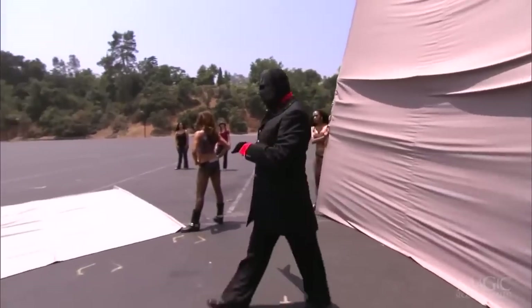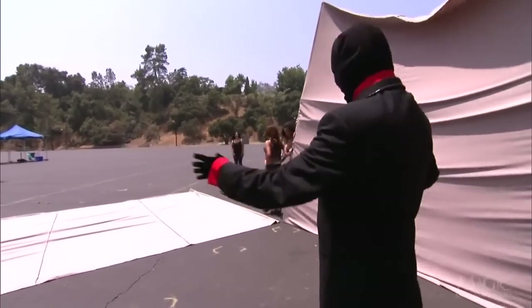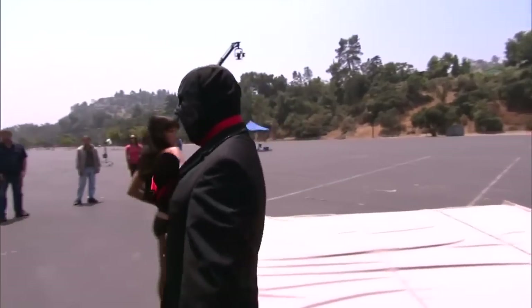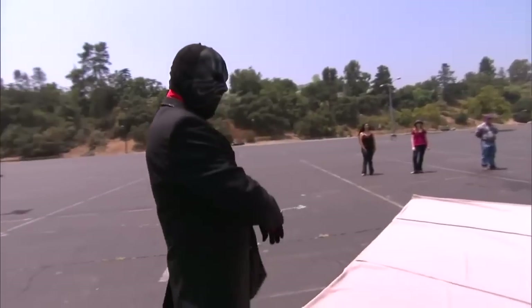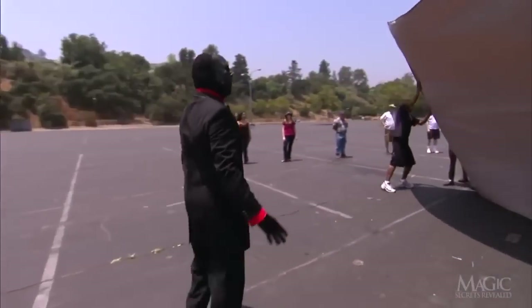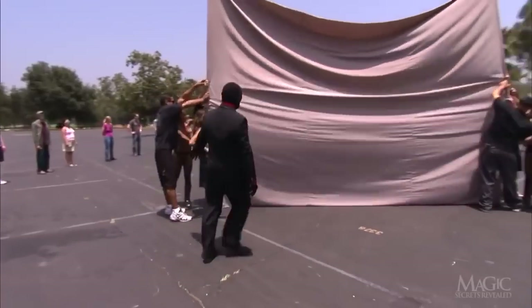We've now walked to the other side of the sheet — there's nothing extraordinary to report here. The Magician commands his assistants to bring in the sides of the sheet, forming a large three-sided box. Now to close it up, he commands the smaller sheet to be raised to form the front of the box — a big fabric box in the middle of a parking lot.